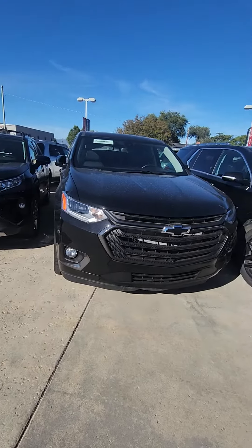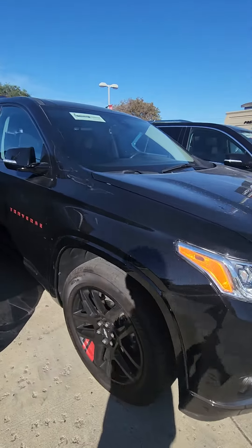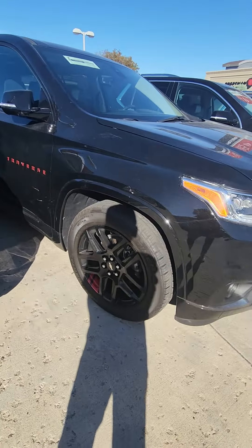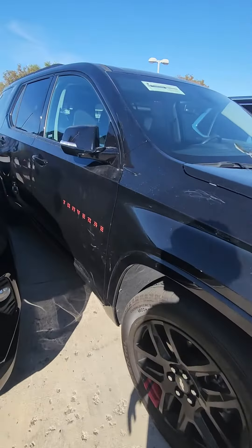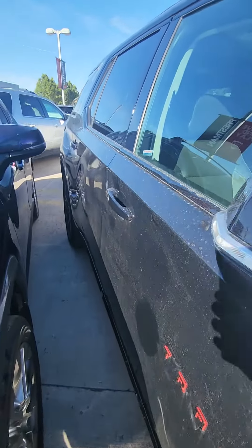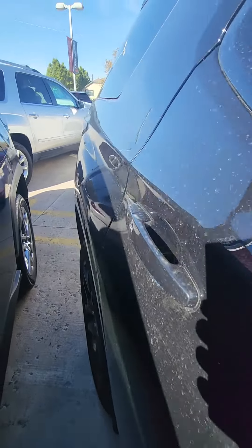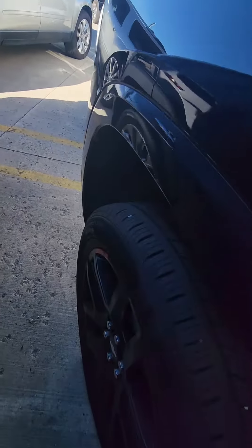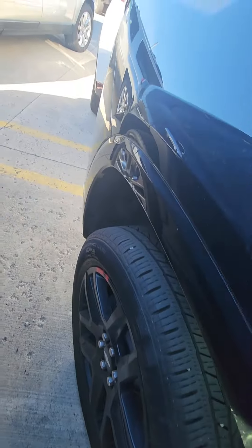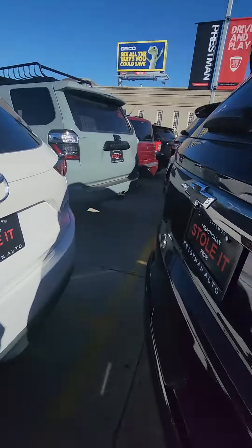I'm just gonna start with the outside. These Traverses are sweet. Looks like it's got the RS wheels on them. It does need a wash, but the body is in great shape. They're beautiful cars.